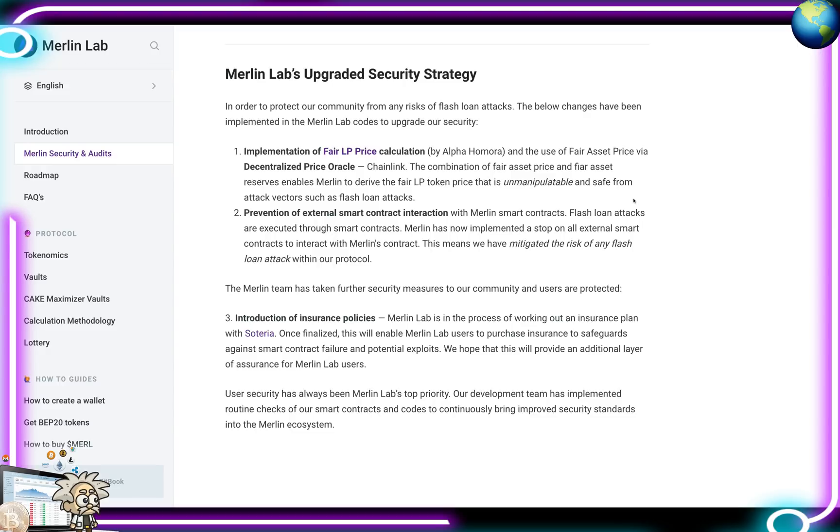They use fair asset pricing via the decentralized price oracle Chainlink and have implemented prevention of external smart contract interaction with Merlin's contracts. Flash loan attacks are executed through smart contracts, so Merlin has implemented a stop on all external smart contracts interacting with their protocol, mitigating the risk of flash loan attacks. Additionally, Merlin's Lab is in the process of working out an insurance plan with Soteria.